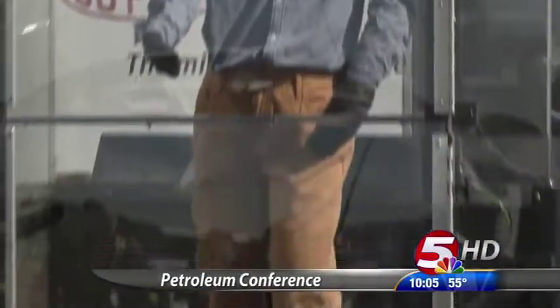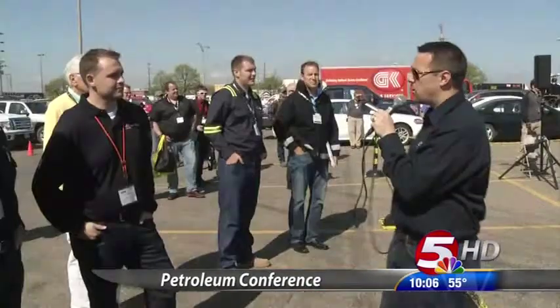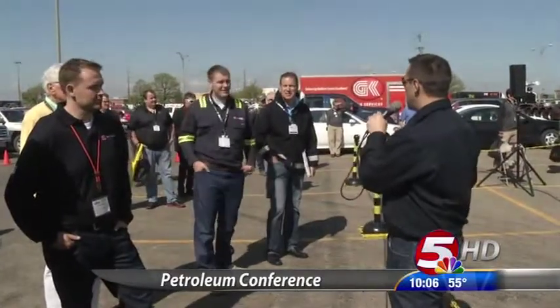From rain gear to properly washing fire-resistant gear, it's all about getting workers home from a risky occupation. The Occupational Safety and Health Administration sets general industry standards for personal protective equipment.